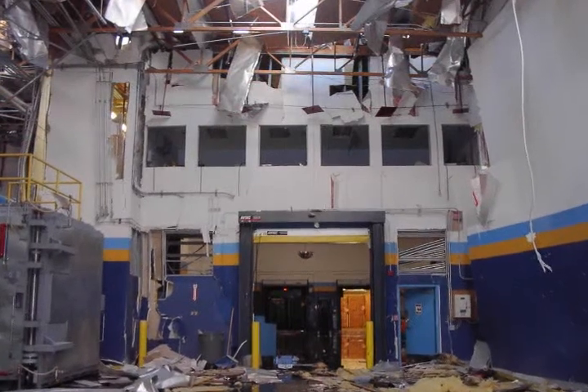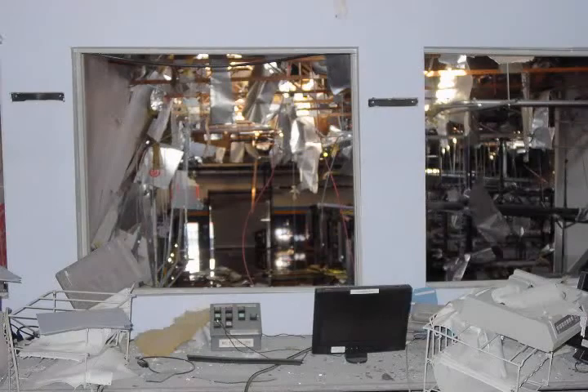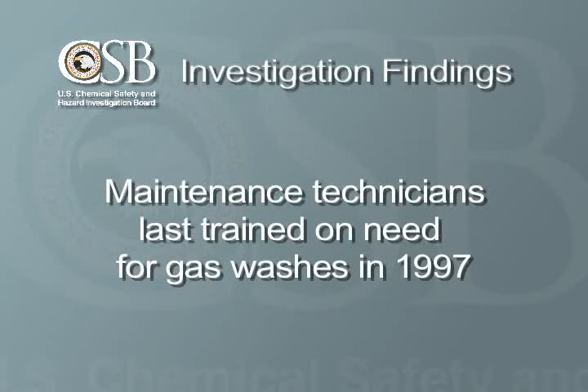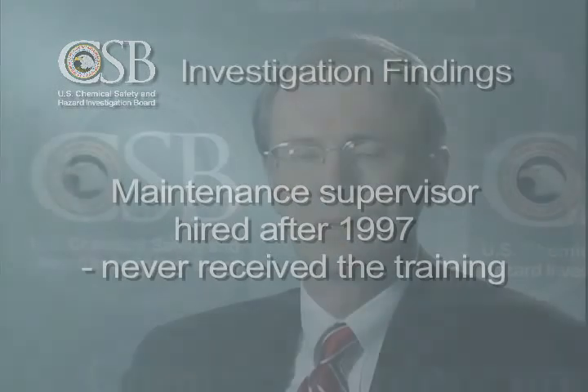The CSB investigation noted that the control room had glass windows that were not shatter-resistant. The control room suffered significant damage in the explosion, and all the injuries occurred to workers inside the room. If your control facility is located in an area where an explosion could occur, consider using reinforced window materials or replacing any windows with video cameras. Another lesson from this incident is the importance of regular training. Maintenance technicians had last been trained about the need for the gas washes in 1997, seven years before the incident. The maintenance supervisor, who was authorized to use a password to skip the gas washes, was hired after 1997 and never received the training.